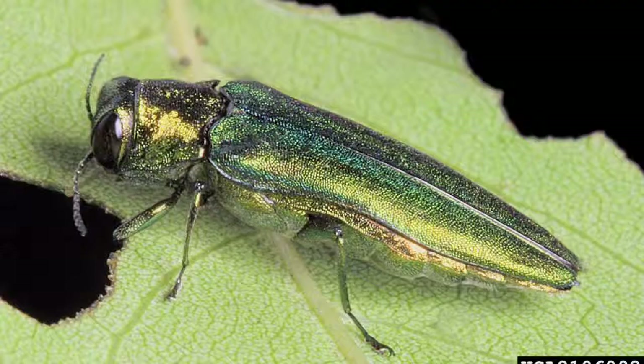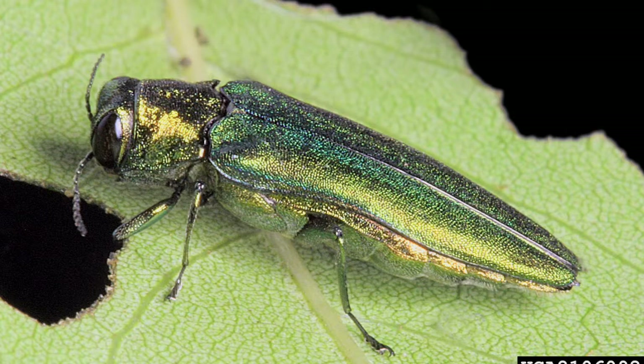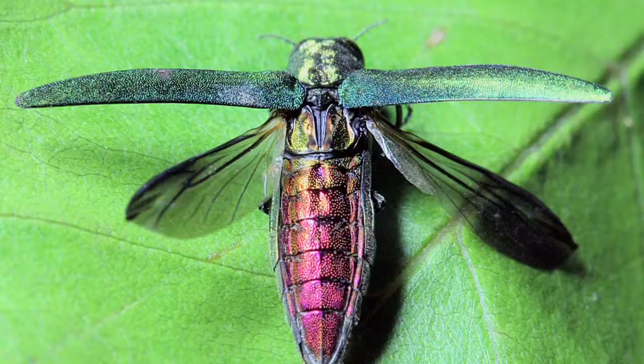Emerald ash borer is a strong flyer. Like most insects, if they find a lot of ash trees nearby to infest, they don't have to fly a long way. But if they have to fly a long way to find an ash tree, they will. They've proven themselves very adept at escaping any kind of barrier we create in terms of an ash-free zone — they seem to be able to fly across it and find their way to ash trees on the other side.